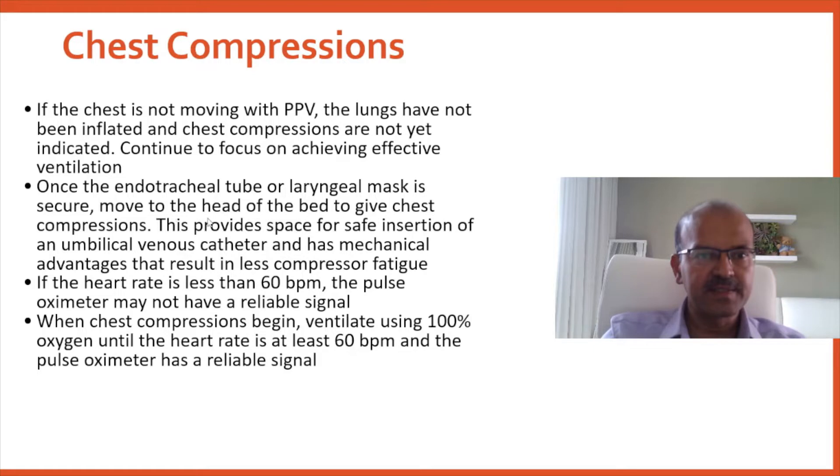Once the ET tube or LMA is secure, move to the head end of the bed to give chest compressions. This provides space for safe insertion of the UVC. It's always important to anticipate the next step and move on from that so you don't waste time.